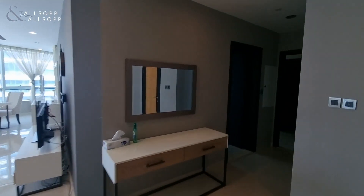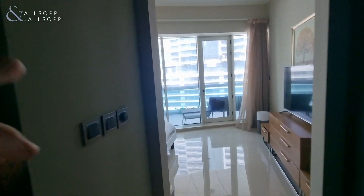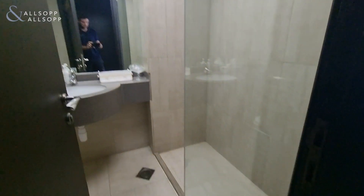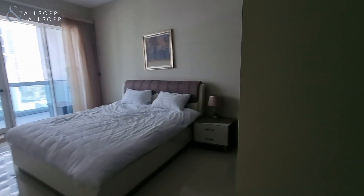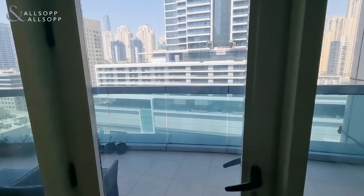Across the apartment we have the two larger master bedrooms, which both benefit from access to a terrace area. They also benefit from their own private en-suites, which have both been renovated. The second master bedroom also has its built-in storage and access to the terrace area.